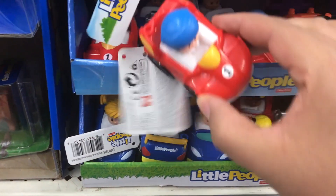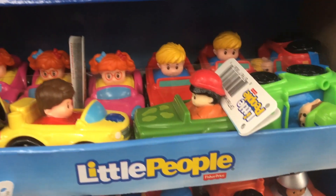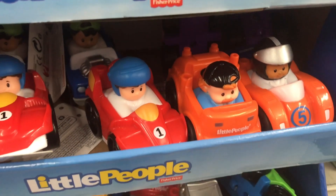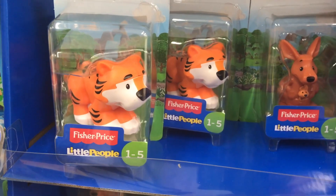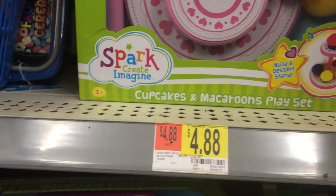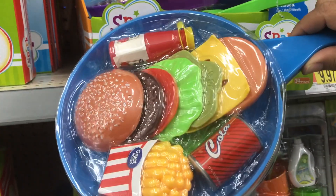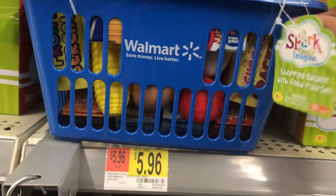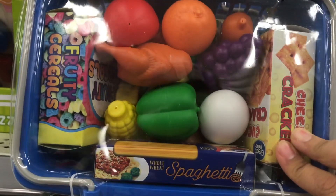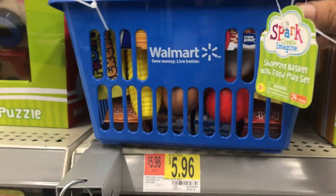If you have a toddler, Little People are the best toy — I love these cars and would put them on any girls' Christmas list; they also have Little People animals. Here's a fun pretend play baking set for $4.88 with a whole bunch of play food. If your child likes to play kitchen or restaurant, they had pans with food inside and even a little shopping basket filled with boxes, vegetables, and fruits to play store — that one was six dollars.